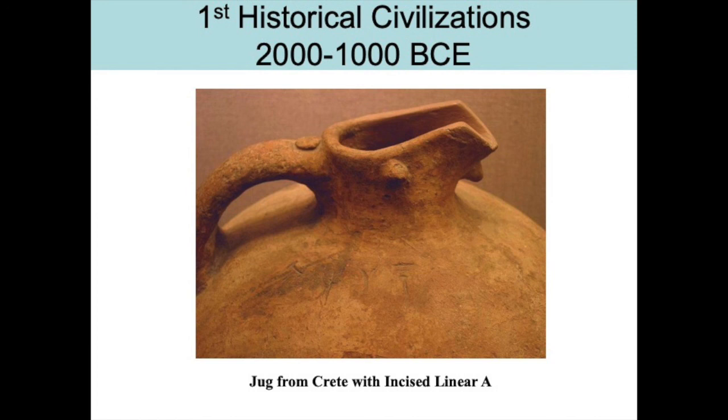This is an example of a jug from Minoan Crete. I tried to get close enough so that you could see what's called Linear A that's incised at the top. We see it as decoration, but at the time it was also writing decipherable to whoever would purchase or use this jug. That concludes part one of lecture three.